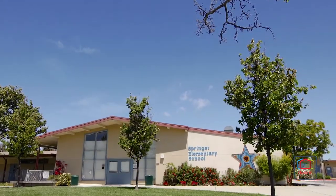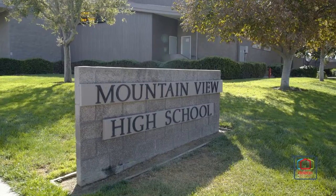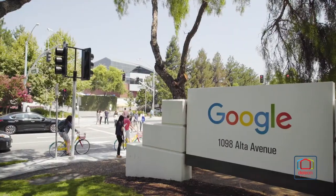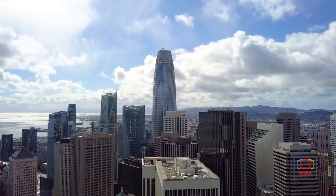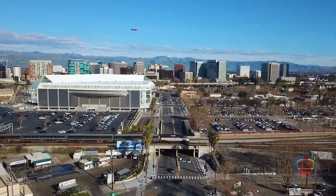Children may attend acclaimed schools including Springer Elementary, Block Intermediate, and Mountain View High. This home also sits near all world-famous employers of Silicon Valley and is within easy reach of all that San Francisco and San Jose have to offer, both of which are less than 40 minutes away.